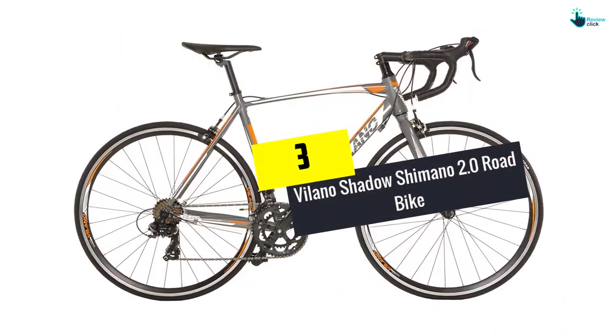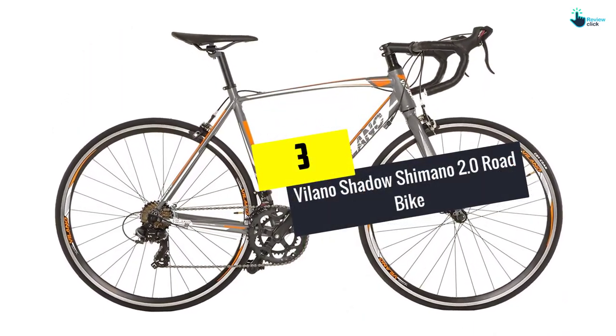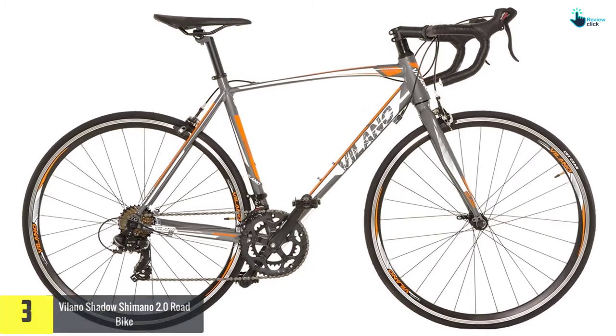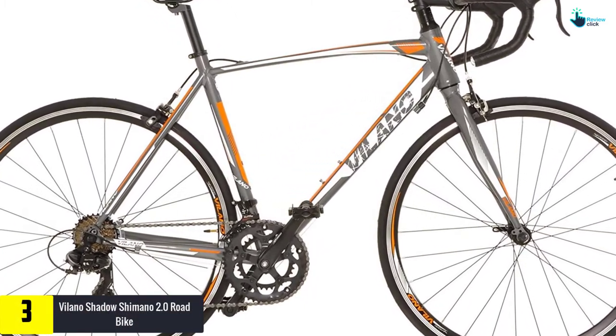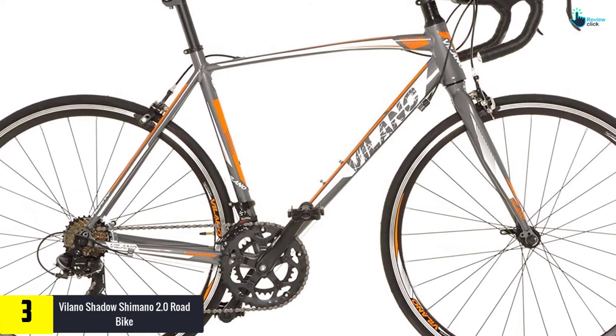At number 3, we have the Villano Shadow Shimano 2.0 Road Bike. This bike is intended for riding on all roads because of its robust full wheel that delivers a firm hold when riding.